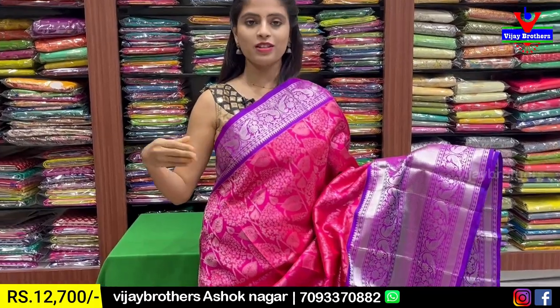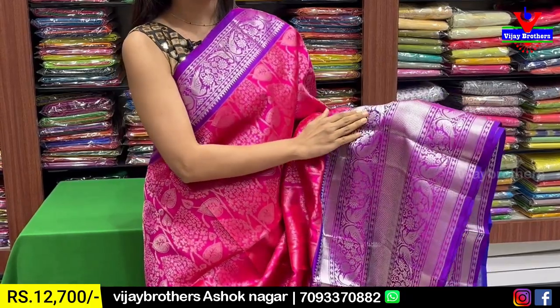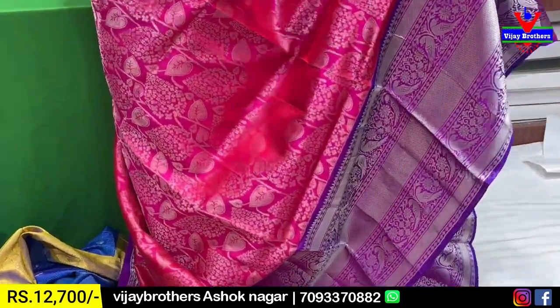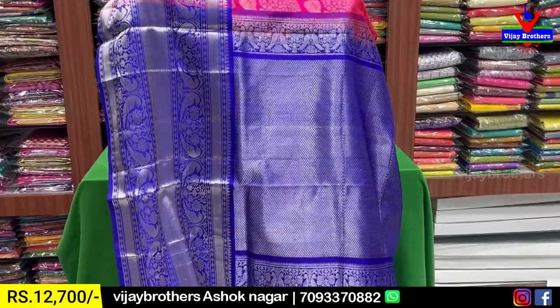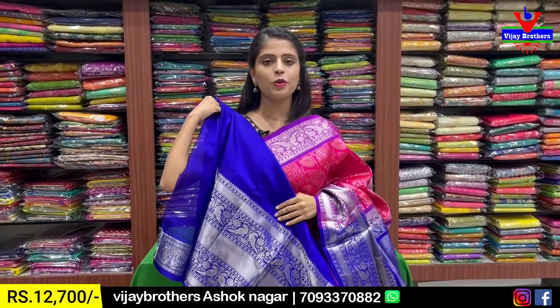Next combination: pink with blue color combination. There is a purplish border of 4 inches with a bird style design — florals and creepers on both sides. There is a color pattern border with silver zari weaving, creepers and leaves with small floral motifs. A large contrast pallu. There is a contrast blouse. Price: ₹12,700.